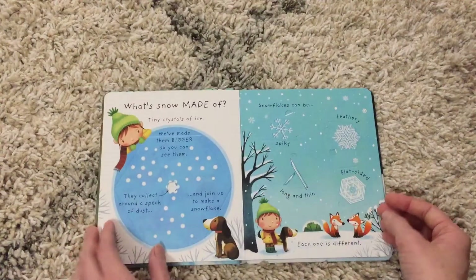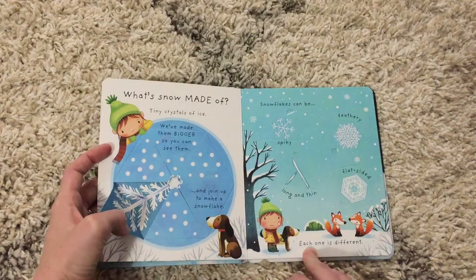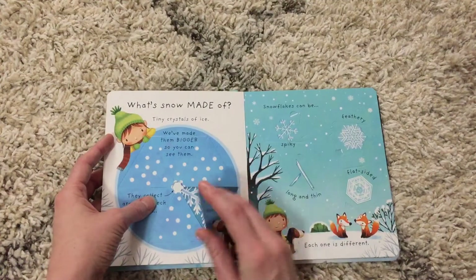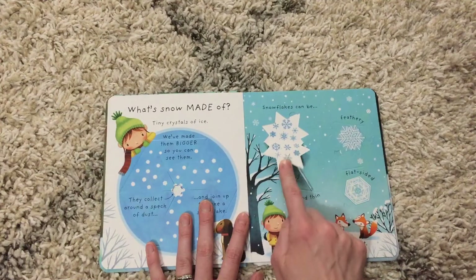My kiddos would really enjoy this because we live in Houston, Texas and we do not get to see snow where we live. So this would be a fun way for them to learn about what is going on at their grandparents' house in Oklahoma when their grandparents or their cousins start talking about snow.